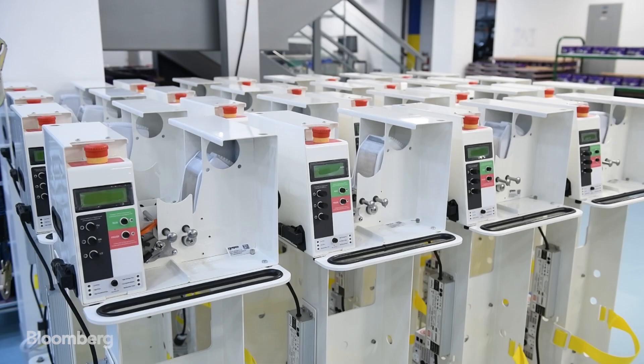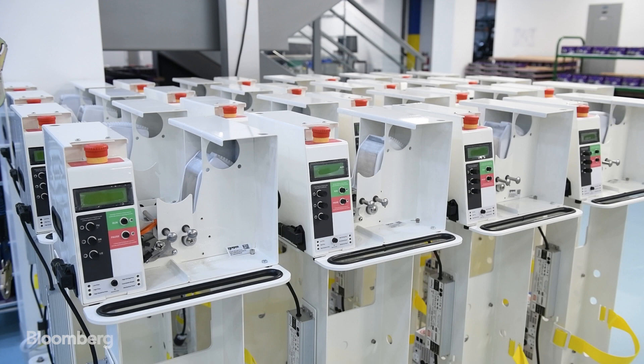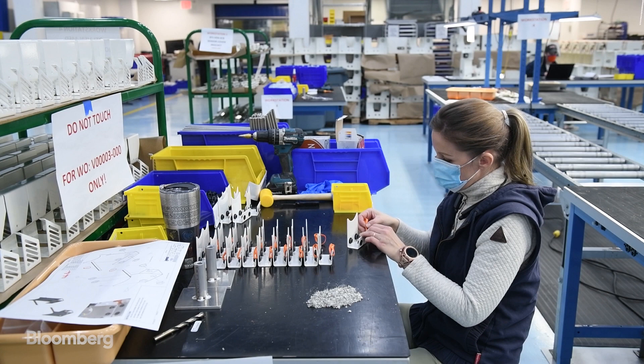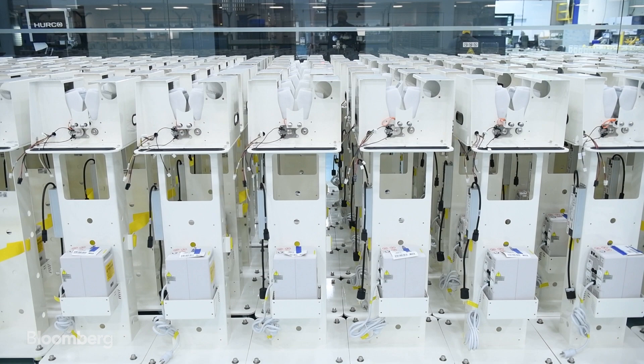You've managed to cut down on cost and supply chain issues. You can make one of these for around $3,300, whereas a standard ventilator is more like $30,000. And you've got companies like Honeywell helping you supply some of the parts quickly. Talk to us about the process of actually putting the pieces together in a short amount of time.